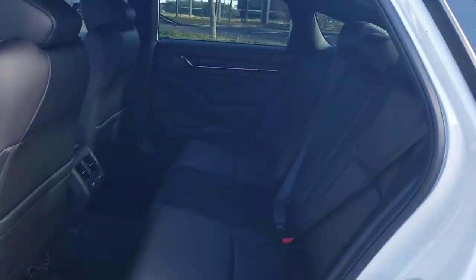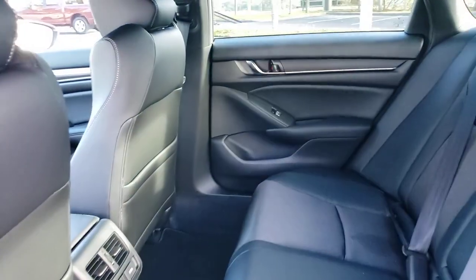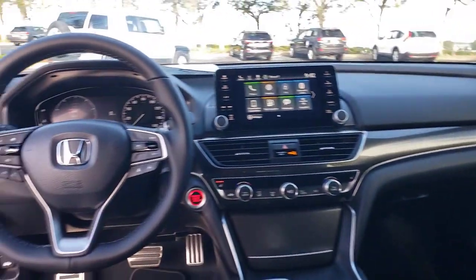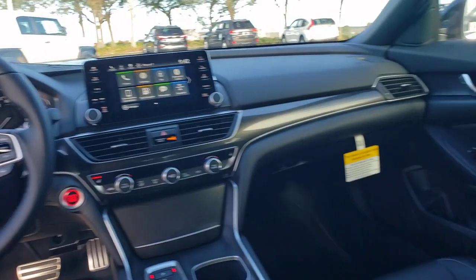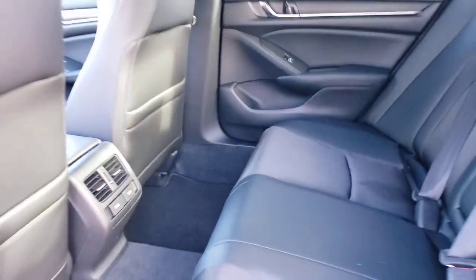These are just some of the great options this vehicle comes with: keyless entry, sunroof, moonroof, backup camera, fog lamps, lane keeping assist, keyless start, adaptive cruise control, heated mirrors, remote engine start, and satellite radio.